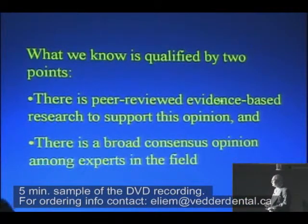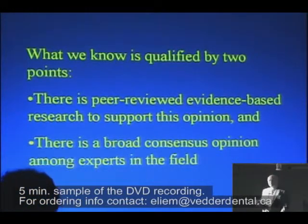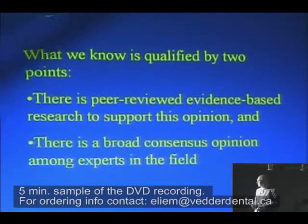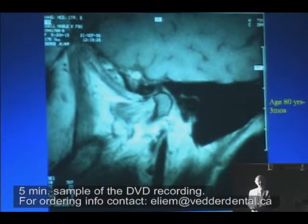There is peer-reviewed evidence-based research to support this opinion that you have, and something very important: there's a broad consensus opinion among experts in the field. It's an MRI of a patient.